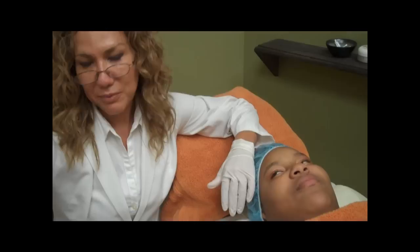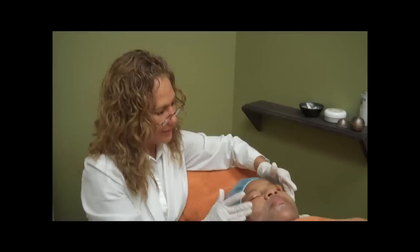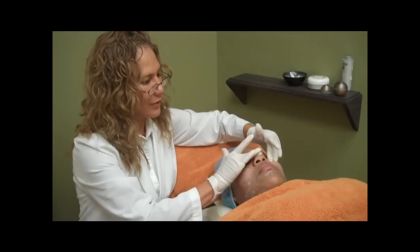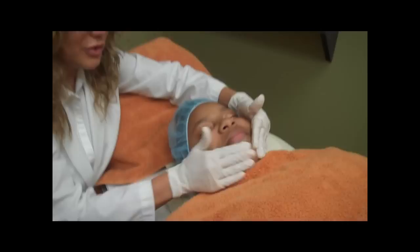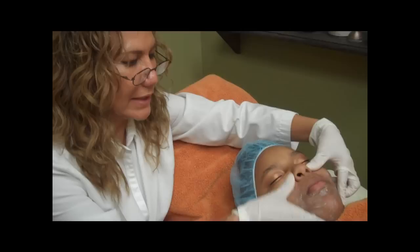We're going to use a 30% glycolic antioxidant peel, and we're going to remove all your makeup and clean the face very well. We prepare the skin so that there are no barriers for the chemical peel. You can either do a microdermabrasion cream or the microdermabrasion device itself — either one works very well to exfoliate the skin a little bit before the peel.